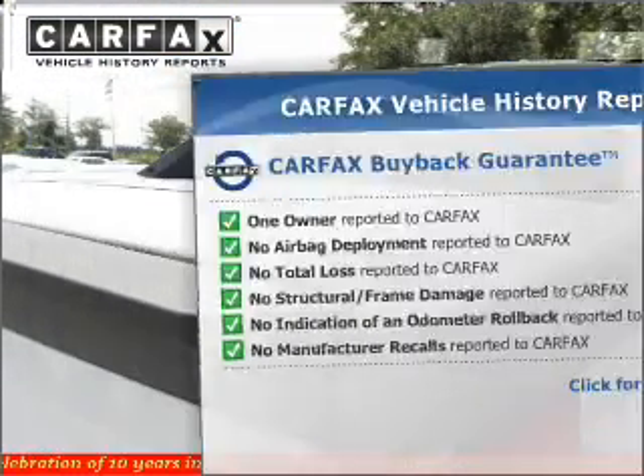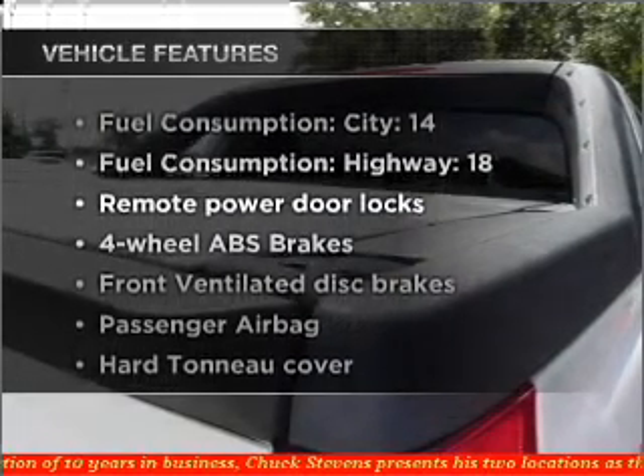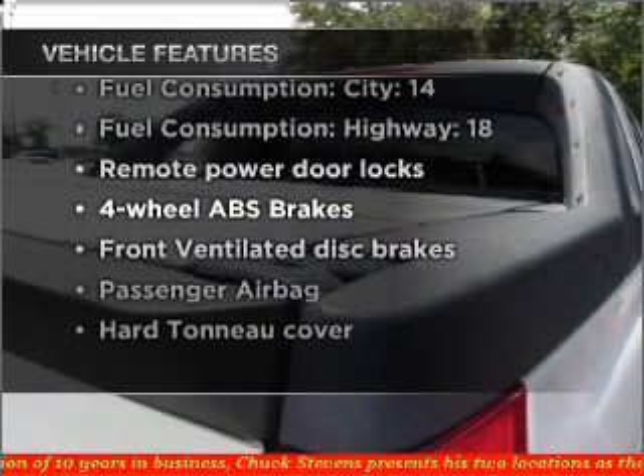The most trusted provider of vehicle information. And with these notable features, you won't want to miss out on the opportunity to own this amazing vehicle.